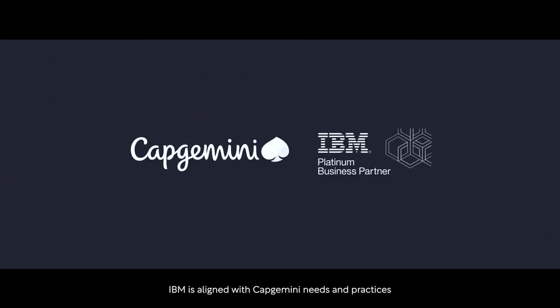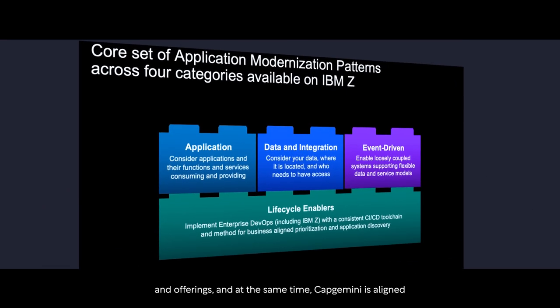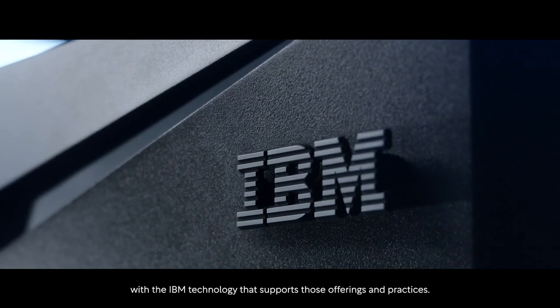IBM is aligned with Capgemini's needs, practices, and offerings, and at the same time Capgemini is aligned with the IBM technology that supports those offerings and practices.